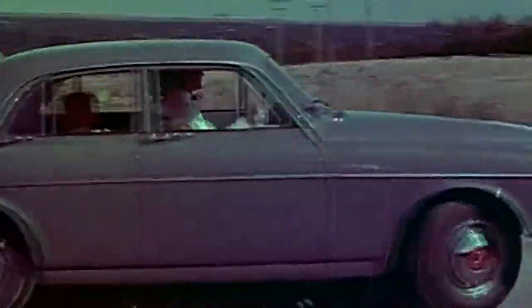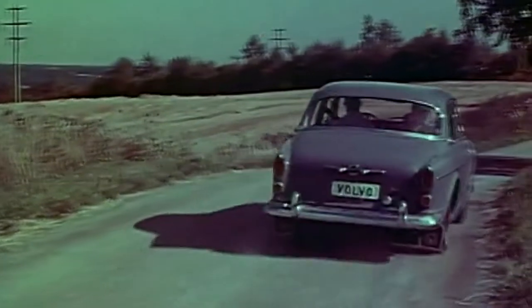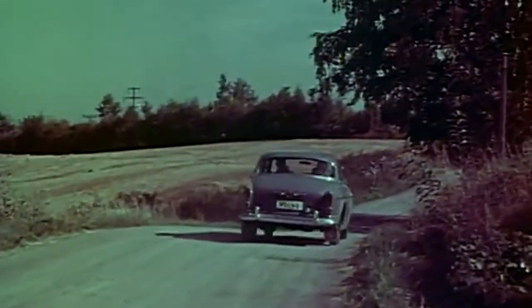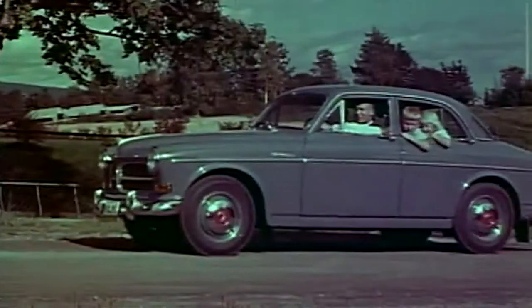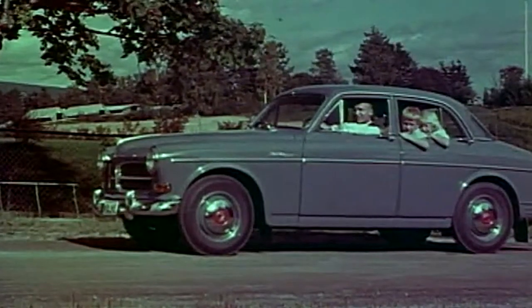An economic car with low consumption, made of rust-protected Swedish steel. A comfortable car with adjustable seats and plenty of room for the whole family. It has the performance of a sports car but also marvelous comfort and stylish smartness. Volvo.